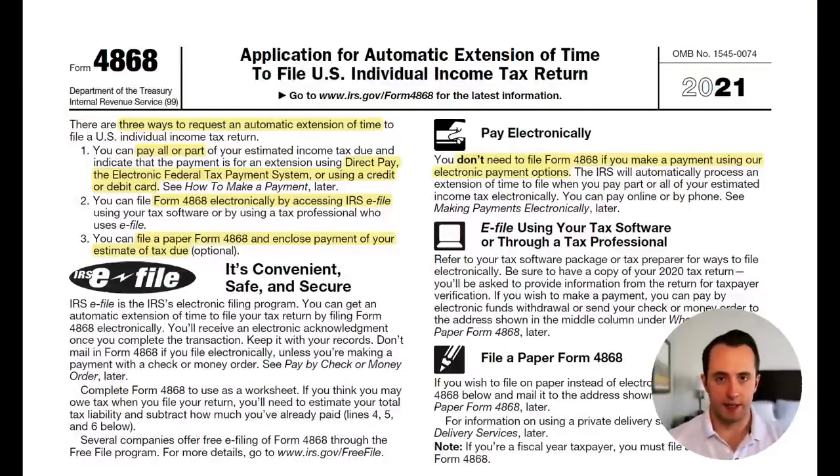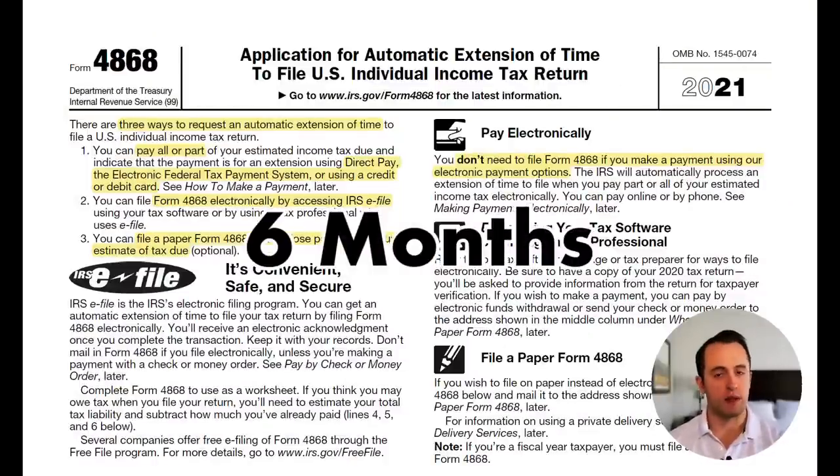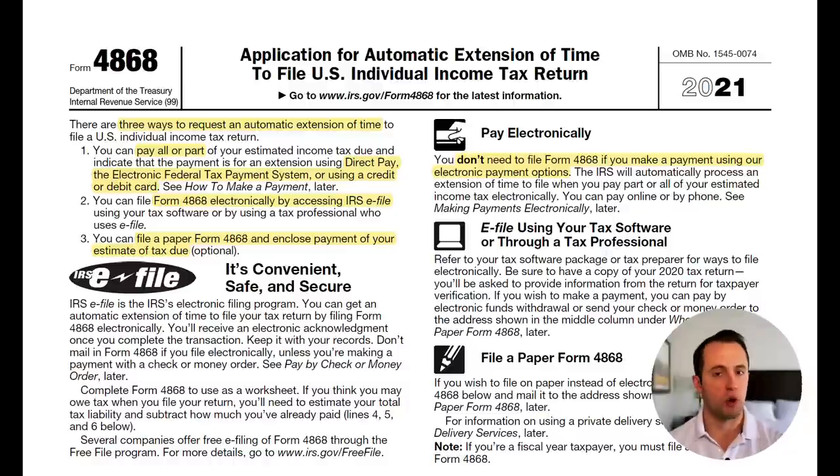Here we have IRS Form 4868, which is how you request a filing extension of up to six months if you live in the United States, or four additional months on top of the two months that you're already given if you are a U.S. citizen not living in the United States. I'll touch more on those specifics later.